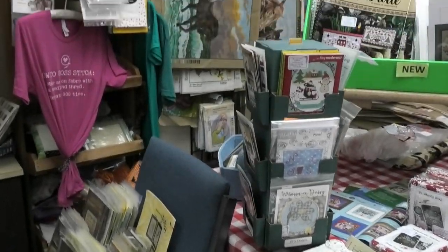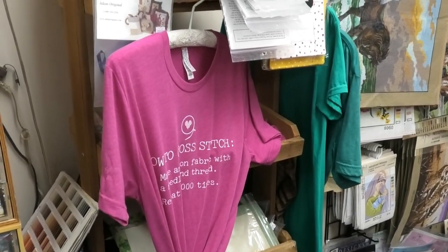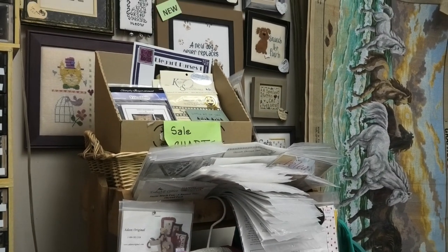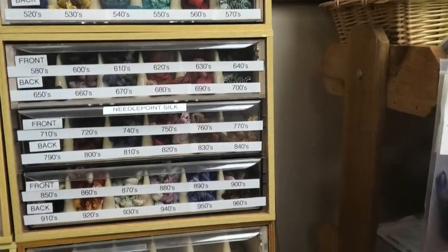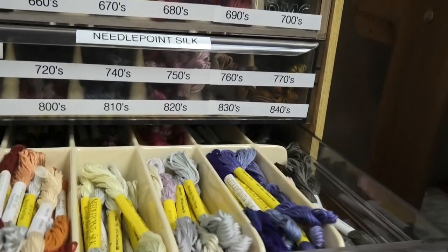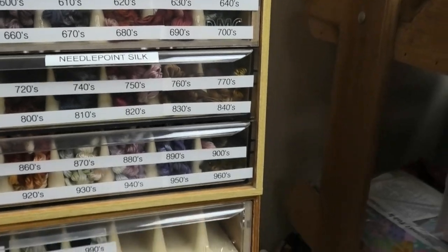She also has some t-shirts made by Kit Kitten Stitcher. There are some sale charts too. And I did want to show you all the NPI silks — she's got a full line with all the colors. So if you need NPI silks, Karen now carries them.